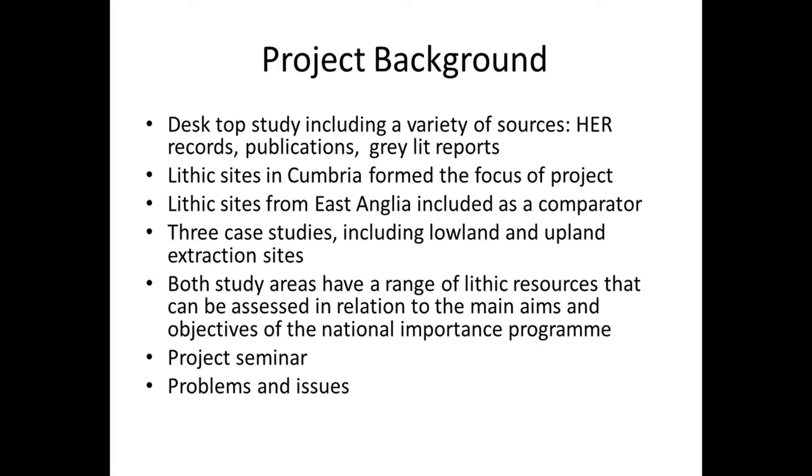From those two areas we chose three case studies, including a Lowland and an Upland extraction space. Both areas lend themselves easily to assessment in relation to the main aims and objectives of the National Importance Programme. Once our desktop study was completed, we convened a project seminar attended by local planning authorities, representatives of Oxford Archaeology, and independent researchers. The meeting was audio recorded, a transcription was sent out to all attendees, and feedback helped to create the report and this presentation. A number of problems and issues came to light which will form the focus of the rest of the discussion.